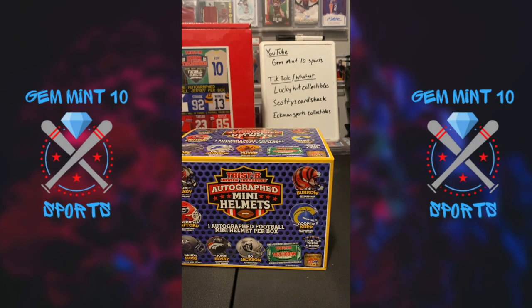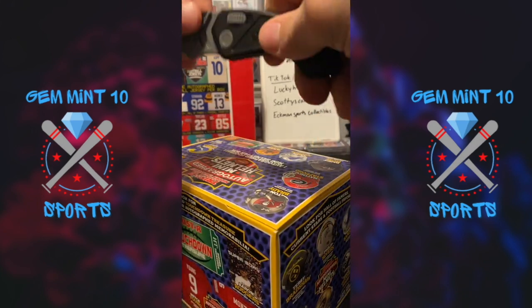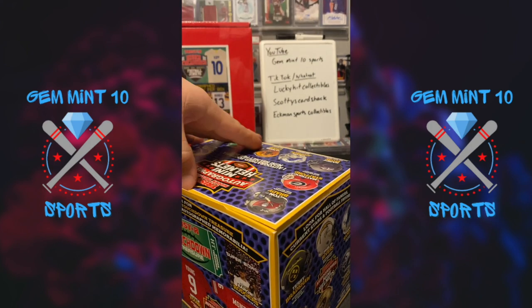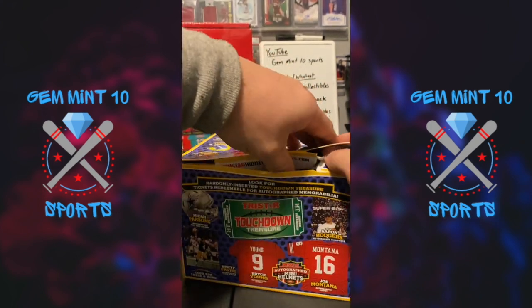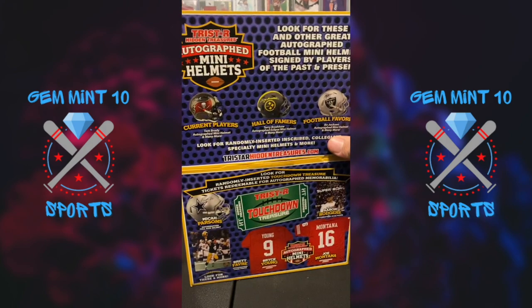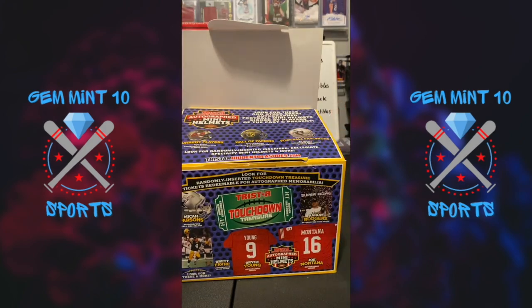One nice thing about these boxes is they also come with a card that tells you a little bit about the player you're about to pull out. I'm going to try to get this card out without seeing who it is. Let me cover it up and pull it out here.